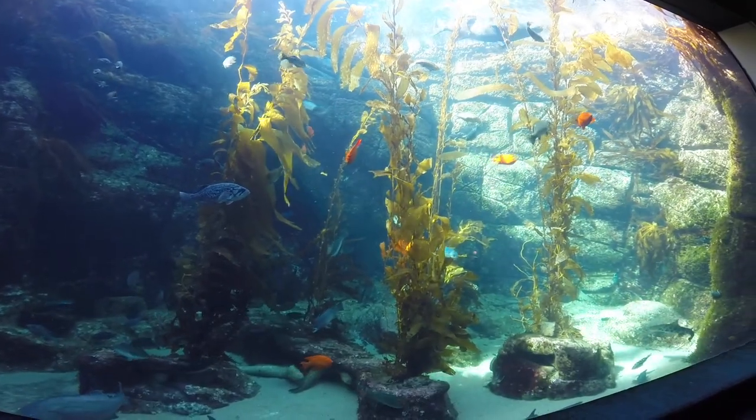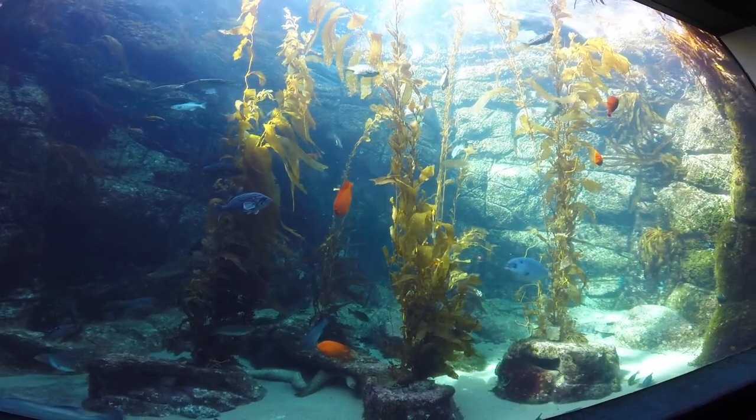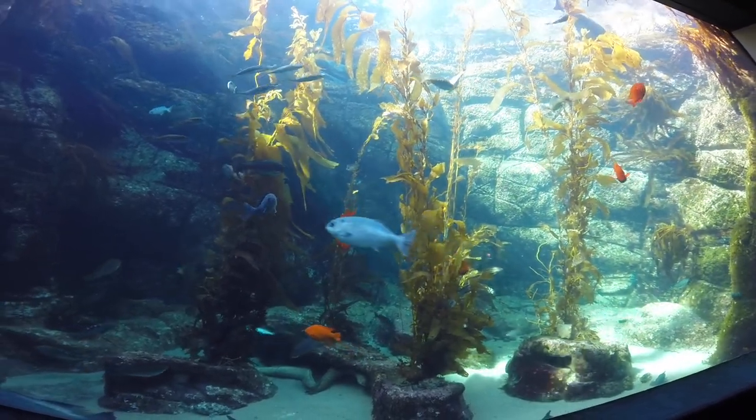In here you're going to see everything from leopard sharks, blacksmith fish, opal eyes, surf perch, calico bass, moray eels. They're all in here.